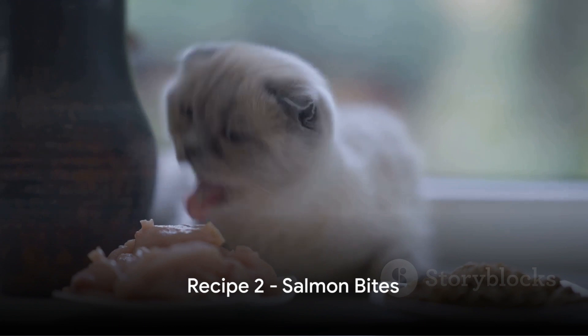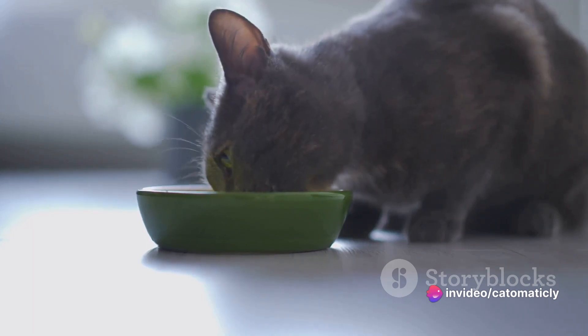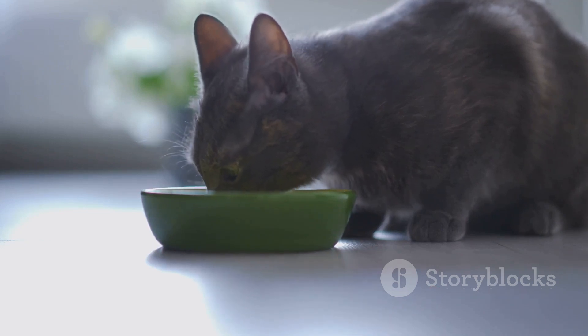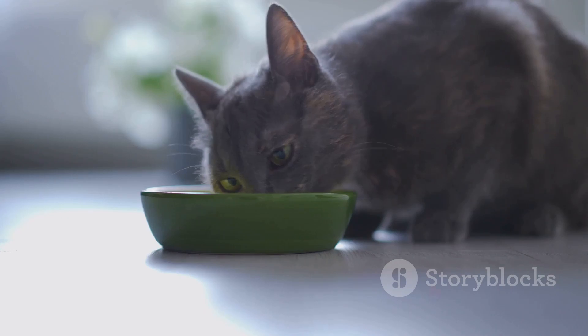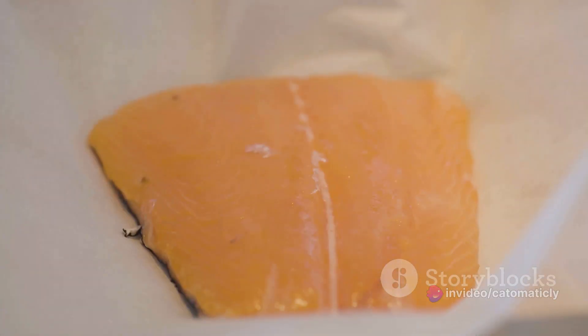Next, we have another fishy treat that your cat won't be able to resist: salmon bites. Welcome to the world of culinary delights for our feline friends. Salmon bites are not only delicious, but also packed with health benefits that your cat will surely appreciate. But what exactly makes salmon such a superfood for cats? First, let's talk about omega-3 fatty acids. These essential nutrients, abundant in salmon, are known for their anti-inflammatory properties.